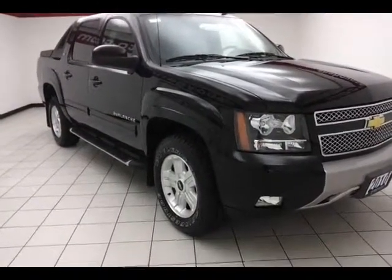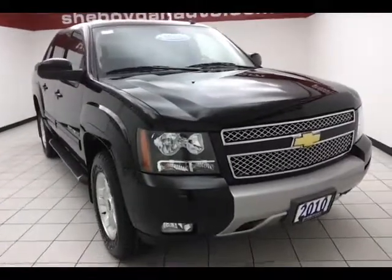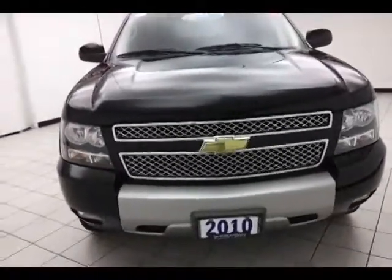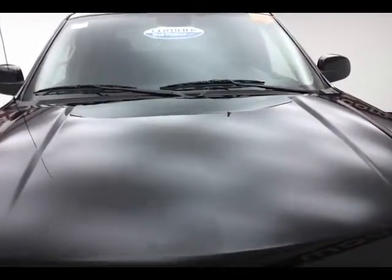Today's special is a very clean 2010 Chevy Avalanche LT Z71 package, stock number 8981A. 41,000 miles on this one-owner local trade with a clean AutoCheck history report. We sold this Avalanche brand new, just took it back in on trade, and now it's ready for the lot.